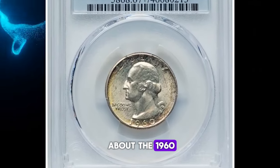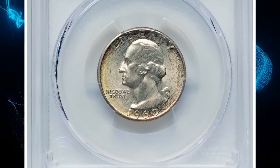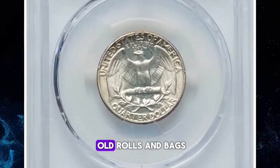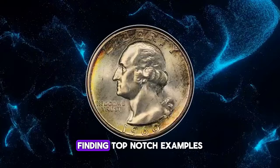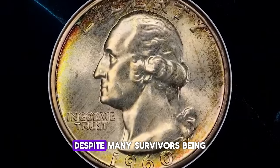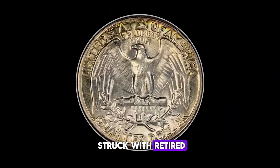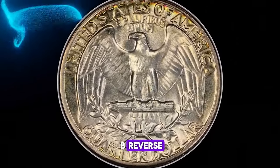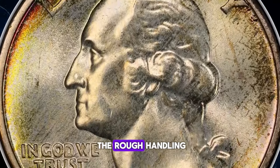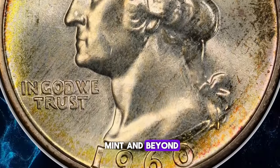Here's an interesting fact about the 1960 Washington quarter. While it's relatively common to find this issue in mint state from old rolls and bags, finding top-notch examples is a rarity. Despite many survivors being struck with retired proof dies, the type B reverse, their faintly proof-like surfaces couldn't protect them from the rough handling they underwent at the mint and beyond.